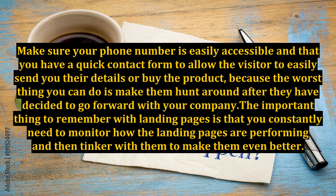Make sure your phone number is easily accessible and that you have a quick contact form to allow the visitor to easily send you their details or buy the product, because the worst thing you can do is make them hunt around after they have decided to go forward with your company.